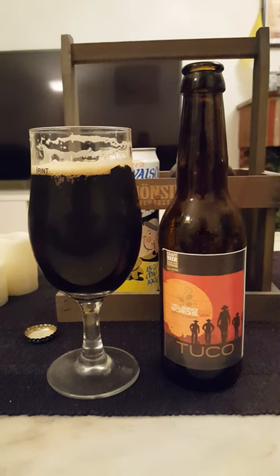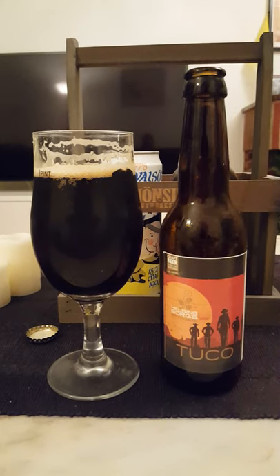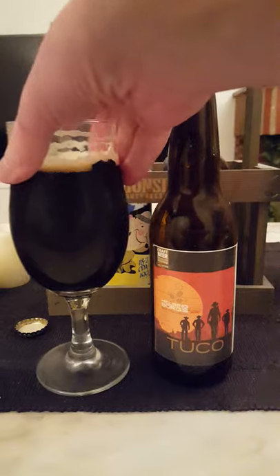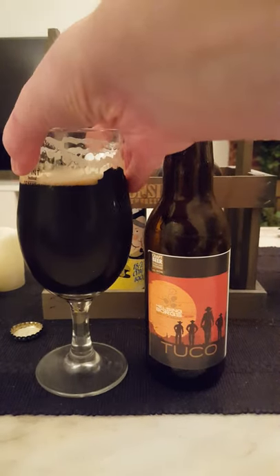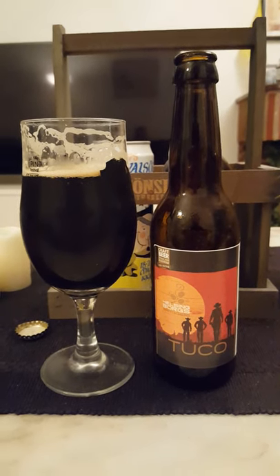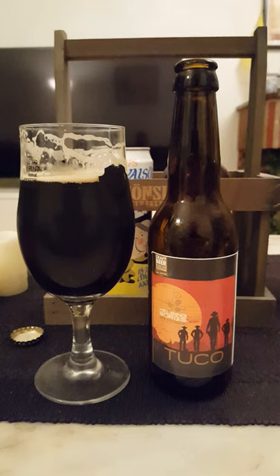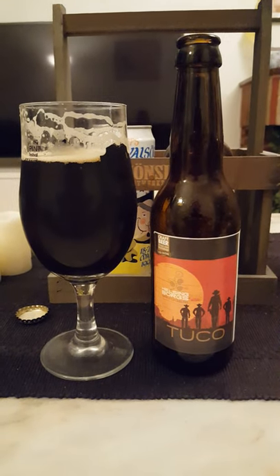Not bad actually! It's very malt-driven — that's the main thing flavor-wise. A lot of dark malts. For me there's a touch of licorice and lots and lots of dark malts. Little bit of a bitter sensation on the tip of the tongue at the back end of the beer. But I don't really get much of the smokiness in the taste that I got on the aroma.